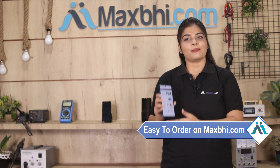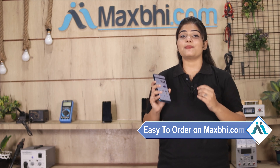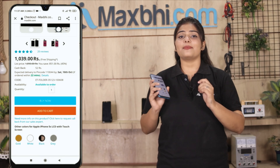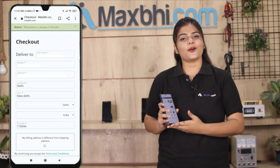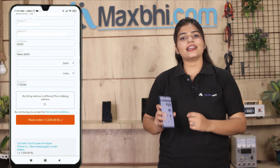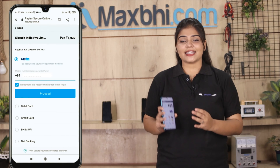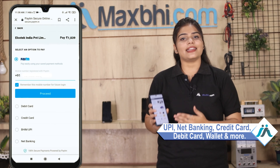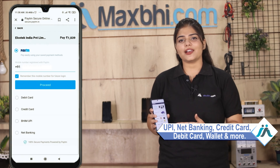Friends, MaxBee.com is very easy and simple. Our website MaxBee.com makes it very easy to order your product. We accept multiple payment methods such as UPI, Net Banking, Credit or Debit cards, Wallets, and more.